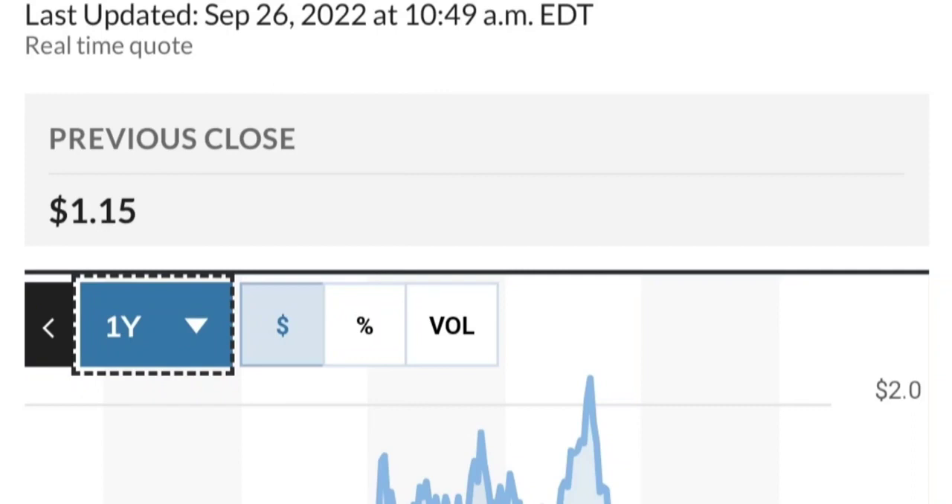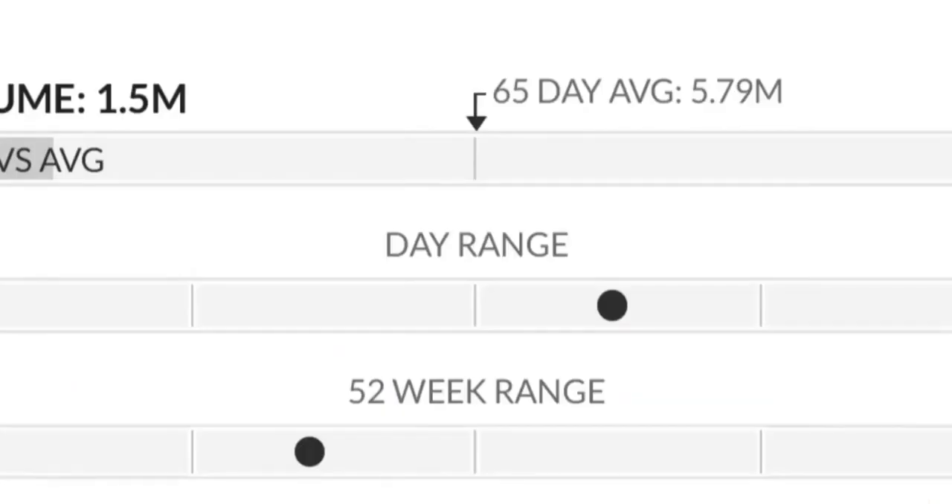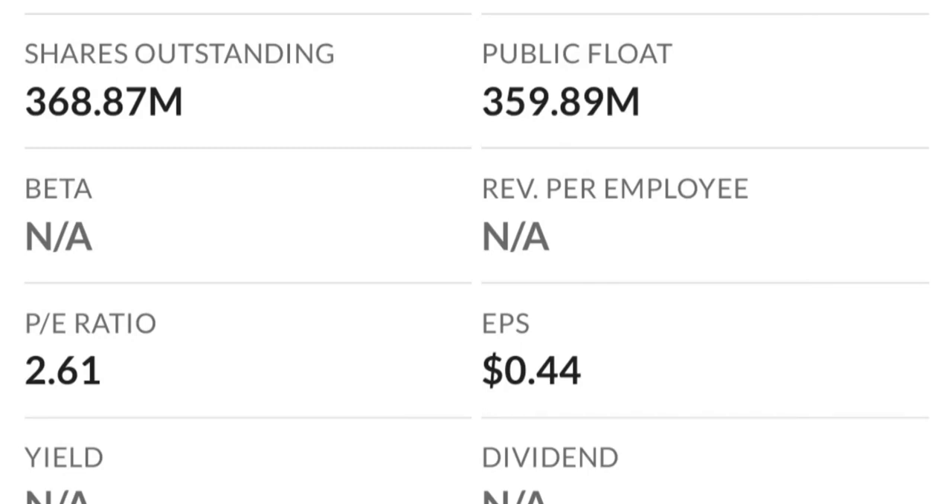Two dollars is a very strong resistance area. It just could not break it the last time. As you can see, there are a lot of resistance levels here, so it might take a few tries to break through.